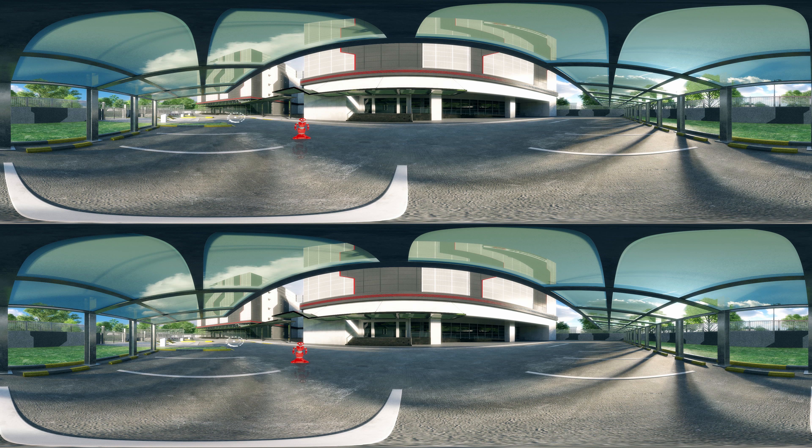Looking at your left and behind you, you will notice various security features such as the K-12 rated vehicle crash barriers, as well as the building protected with a perimeter intrusion detection system.